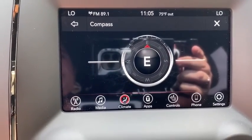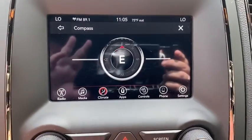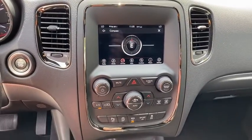Compass, remote keyless entry, panic alarm, brake assist, tachometer, overhead console, power driver's seat, rear window wiper, rear view camera.